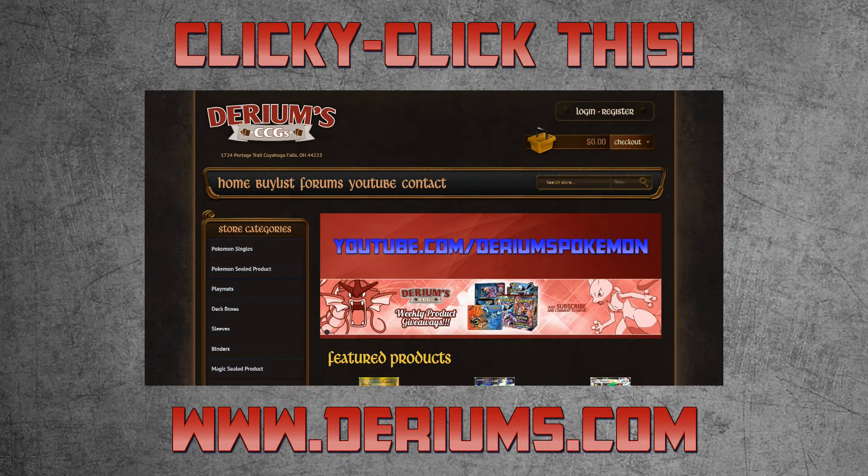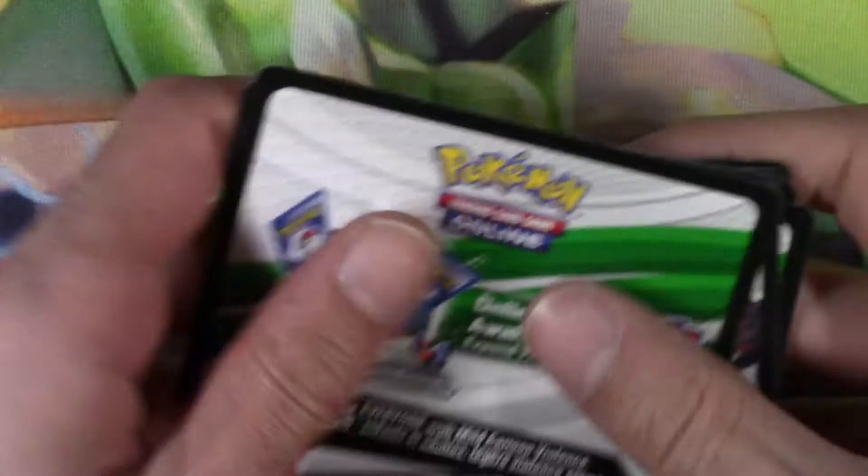If you'd like to be awesome and support the channel, then head over to Dariums.com for all of your Pokémon needs, including selling us all of that extra bulk you have laying around your house. Zekrom EX is one of the codes in this batch.